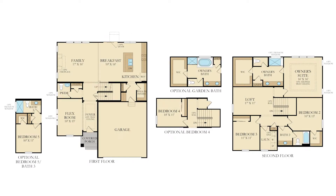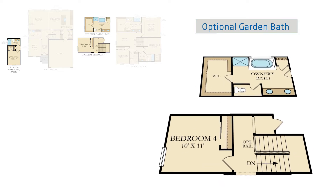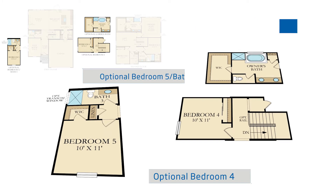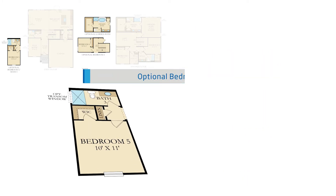This home can be personalized with optional features such as a luxurious garden bath with walk-in shower, soaker tub, and double bowl vanity, a family room fireplace, fourth bedroom or first floor guest suite with full bath, additional windows or other finishing features.